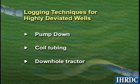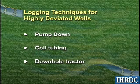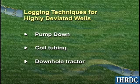By using methods such as we have described, wellbore deviation should not keep you from obtaining logs in high angle wells. Thank you.